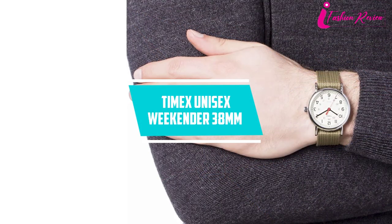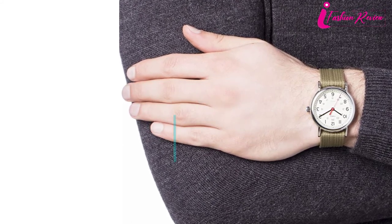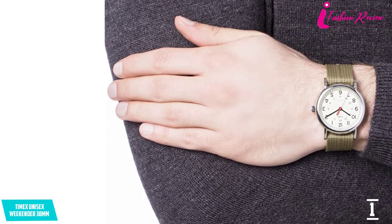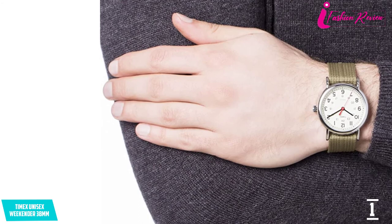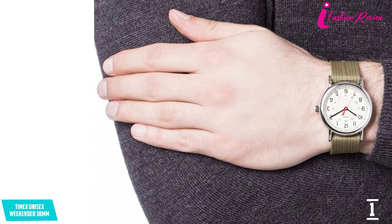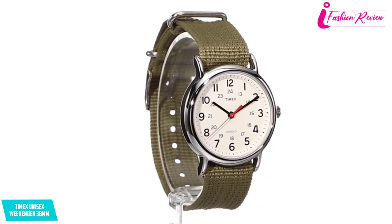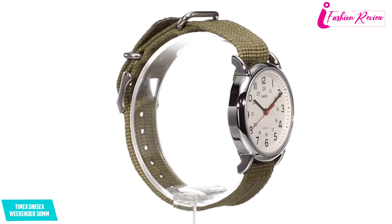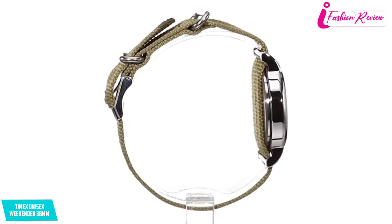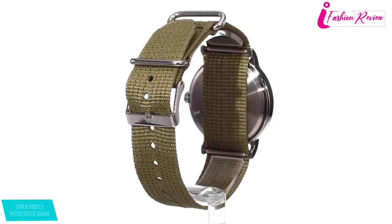At number one: Timex Unisex Weekender 38mm watch. The Timex Unisex Weekender 38mm is one of the best watches for nurses and is popular among nurses and medical students for its stylish design and unique fabric strap. If you want something fancy and unique to gift or use yourself as a nurse, this is the best deal. The cream-colored dial with both 12 and 24-hour markers looks quite classy.